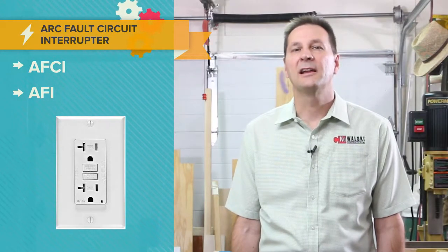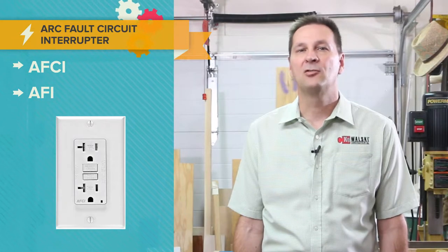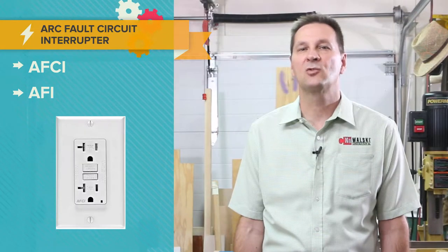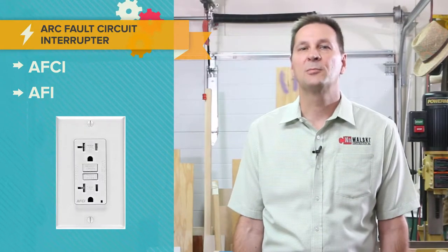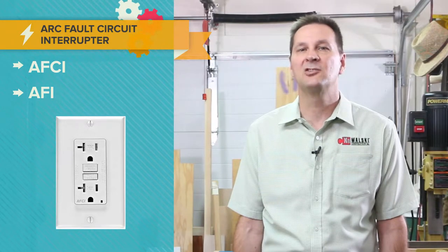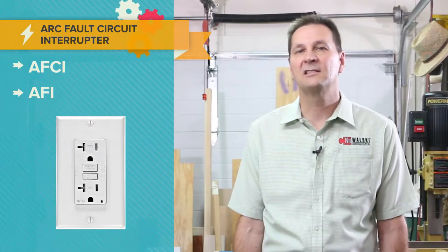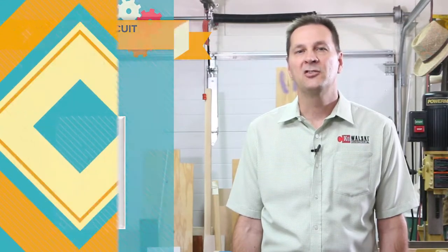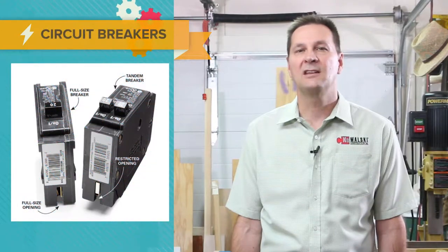Arc fault circuit interrupters, referred to as AFCIs, protect against electrical fires resulting from unintended arc faults by interrupting power, reducing the likelihood of a home's electrical system being an ignition source of a fire. They are designed to protect against a wide range of hazardous arc faults resulting from damage in branch circuit wiring as well as extensions such as cords and appliances.